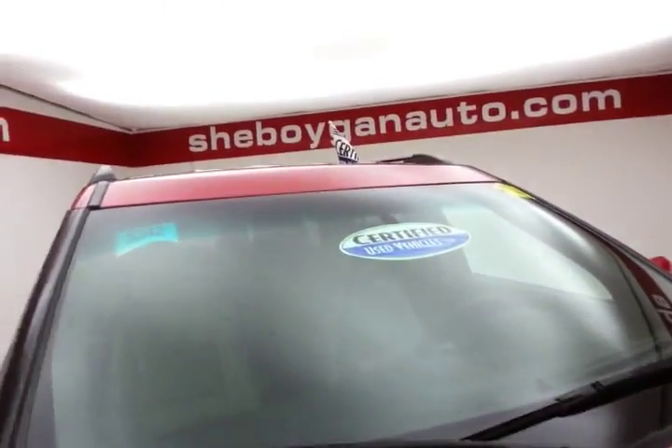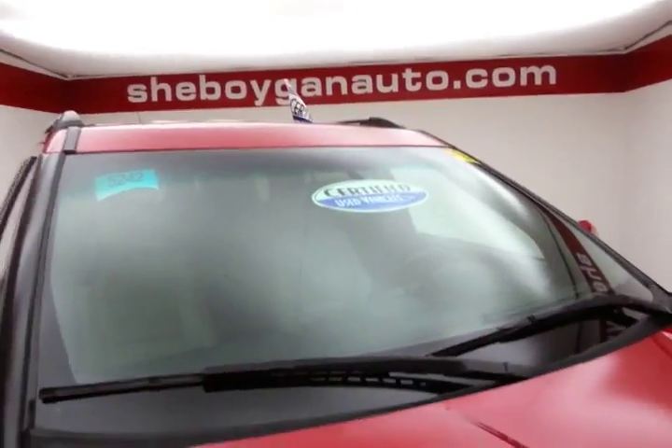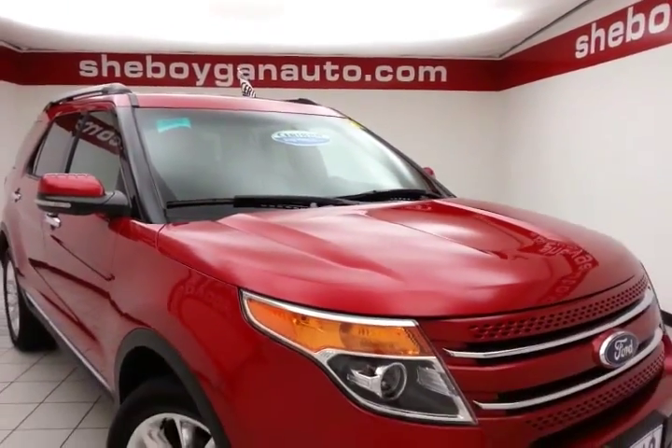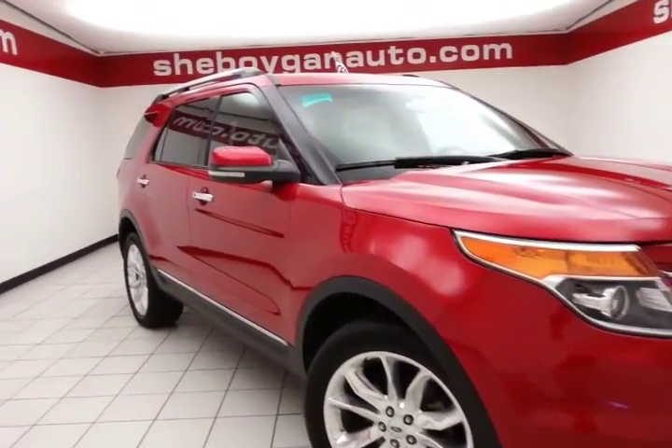The color is Red Candy Metallic. After our thorough inspection, it qualifies for our certified used vehicle program, giving you the balance of a seven-year, 100,000-mile powertrain warranty — that's two years and 40,000 miles longer than the factory powertrain.